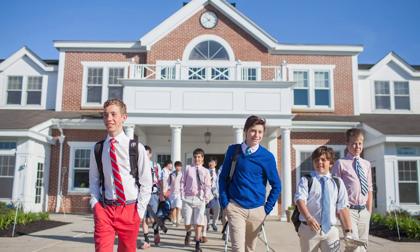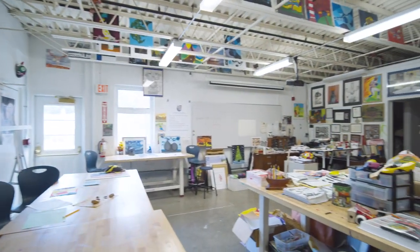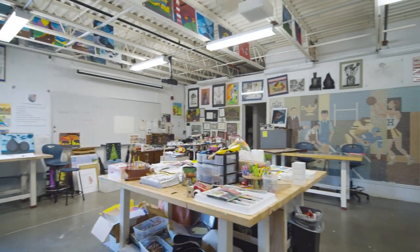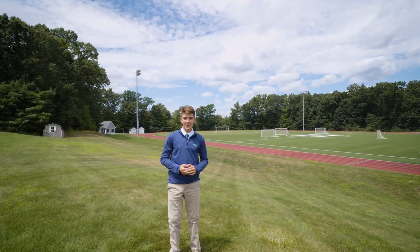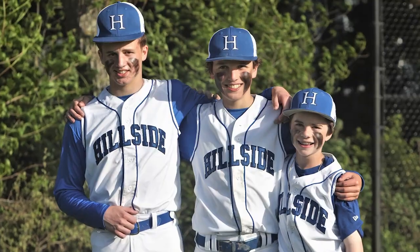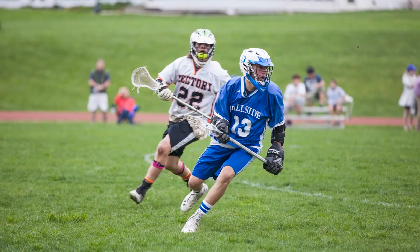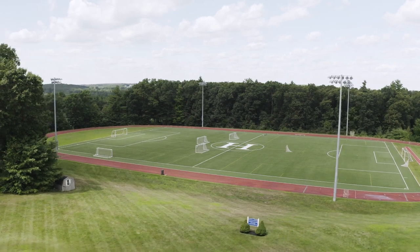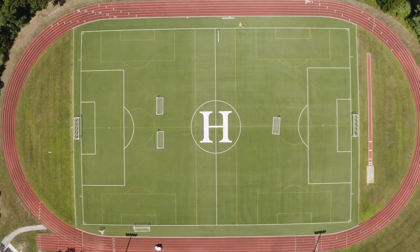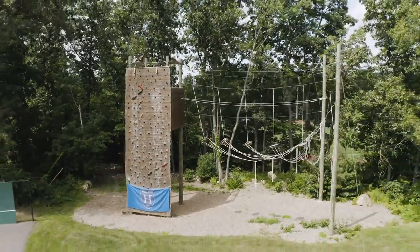Students here also take a trimester of music, art, and leadership throughout the year. Here at Hillside, we take a lot of pride in our athletics, offering 20 different kinds of sports and activities. We have amazing sports facilities, such as our turf field for soccer and lacrosse, our track, our baseball field, and rock climbing wall, among many others.